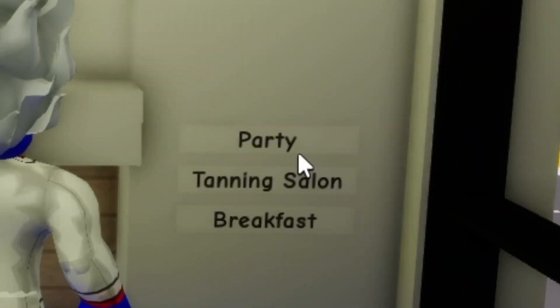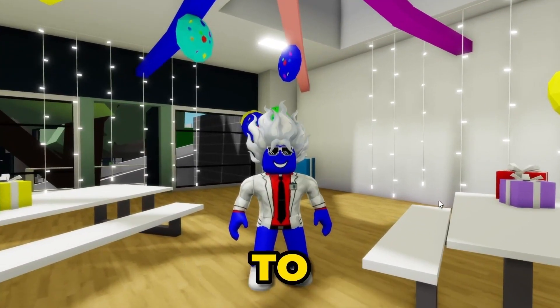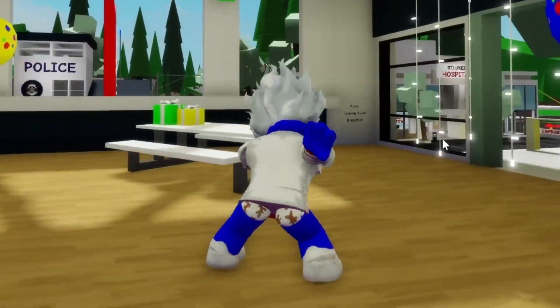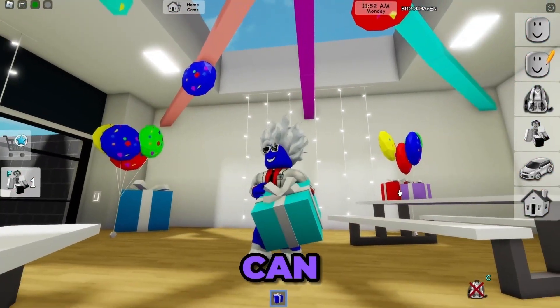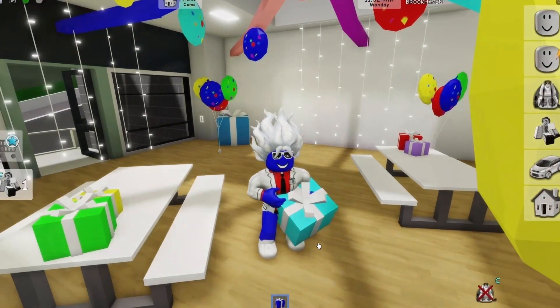If you come here and press the party button, the whole place is gonna change — yeah, that's it! The whole place changes to a party. You can come here and dance with your friends. You can even sit on the chairs, and you can get the gifts. If you have a friend, you can even give gifts to them.